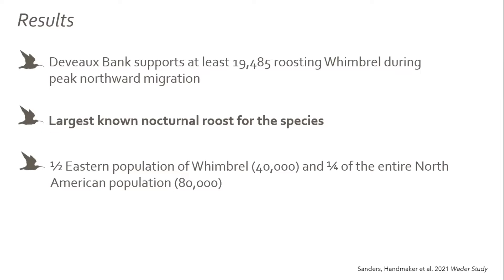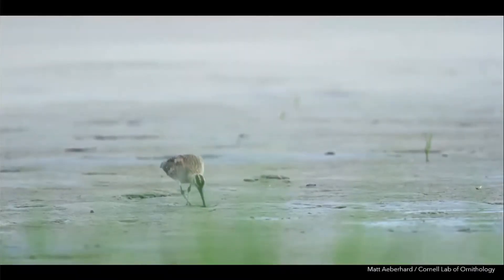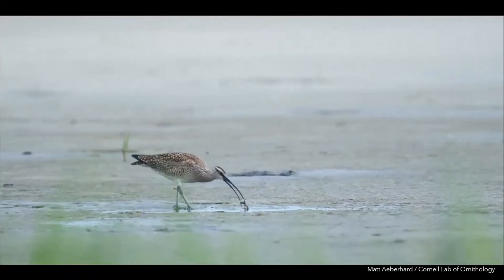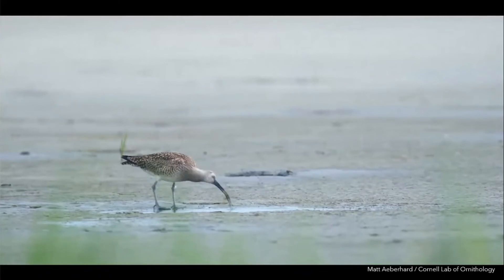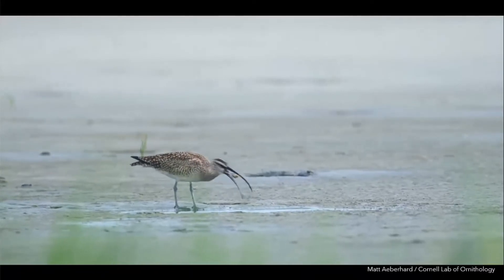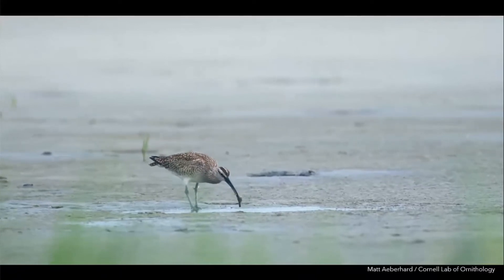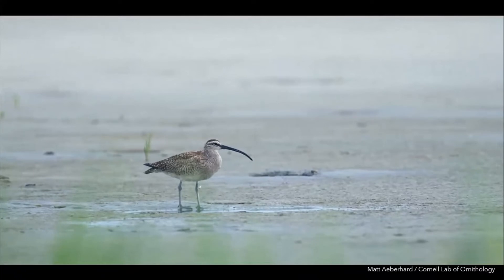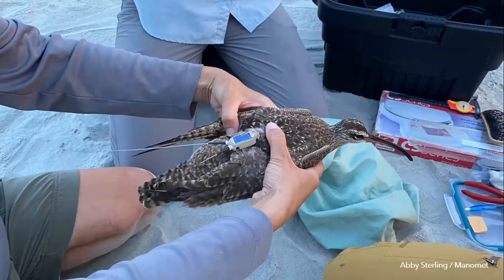We've partnered with the University of South Carolina and Mayna Handmaker, a PhD graduate student, to understand where all these whimbrel go during the day. We see them leaving right before light and heading north, south, east, and west from DeVoe. We know they eat fiddler crabs, so her project is to understand where they're going, what they're eating, and how the health of the salt marsh is important for the species' survival. We've put out 12 low-tech pinpoint GPS trackers, each with a solar panel and two antennas — one communicating with GPS satellites and one communicating with a tower.